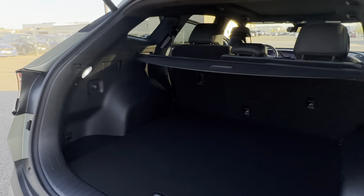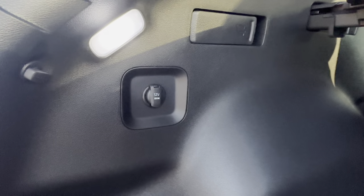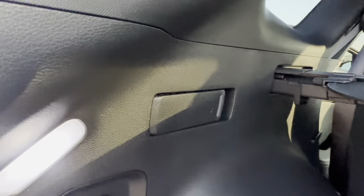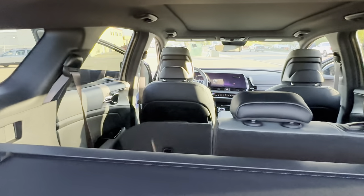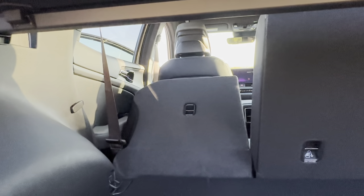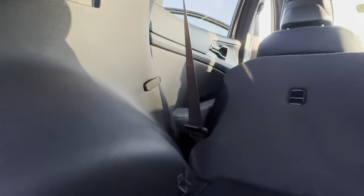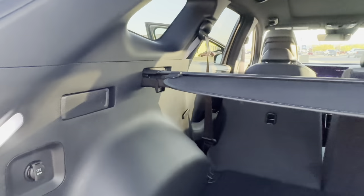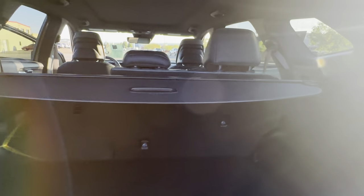You have rear cargo area lamps, a 12-volt outlet, and physical paddles that drop the rear seats. Pull the paddle and the seat falls — I call it near-flat, depending on how the seat belt is positioned. You can hook the seat belt into the little clip to help it fold fully flat.